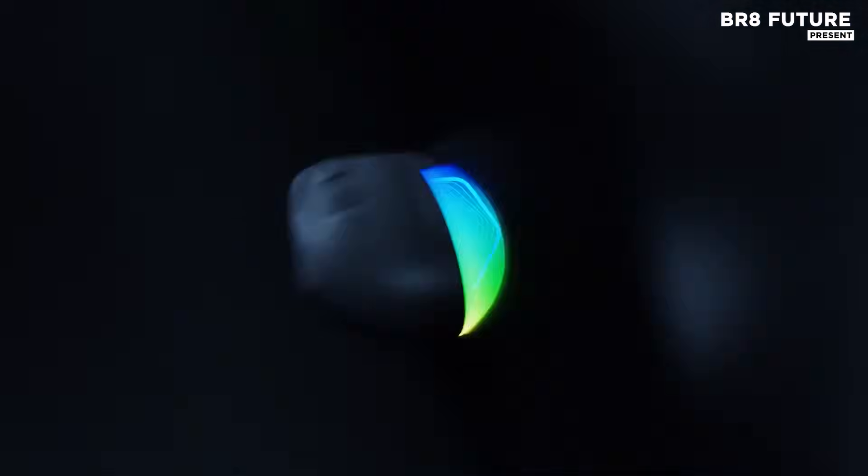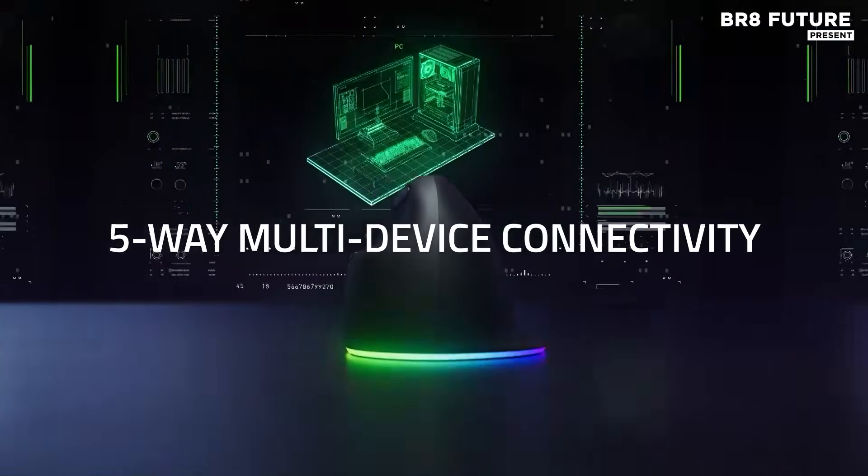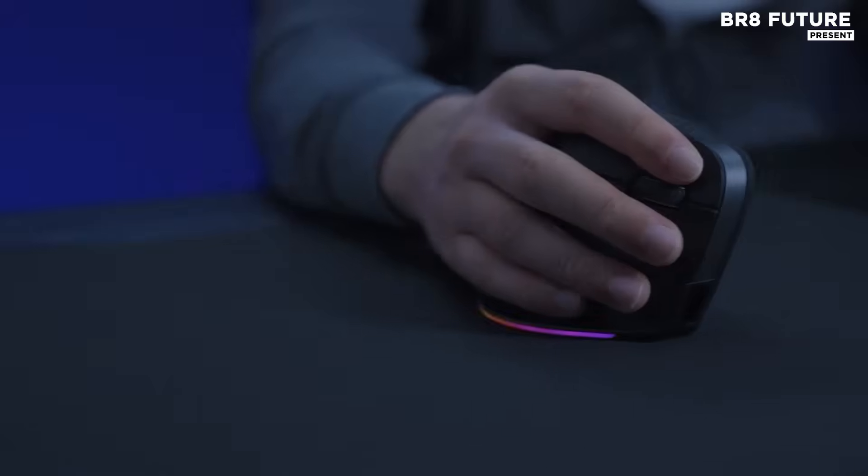With 18 zones of Chroma RGB lighting, it delivers vibrant, personalized lighting that reacts in real time to your gaming. Choose from 16.8 million colors to set the perfect tone for your setup.